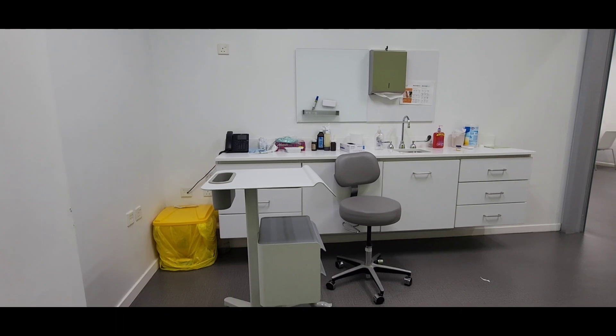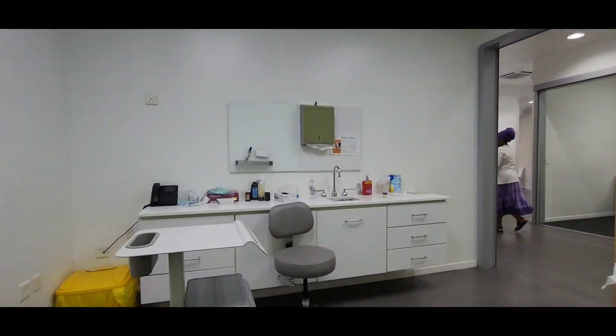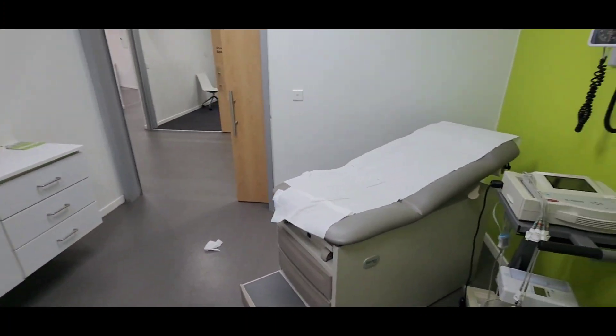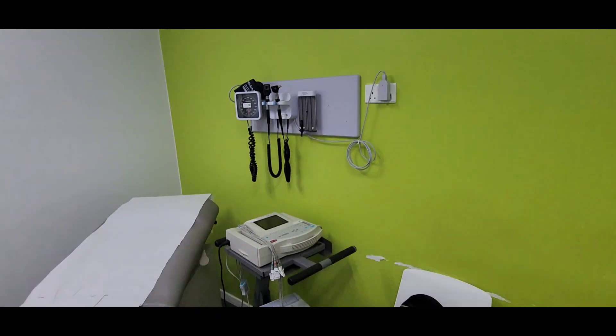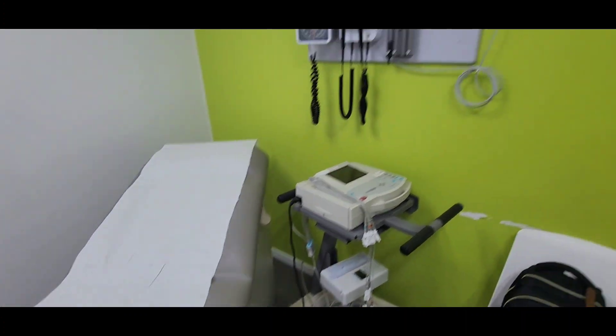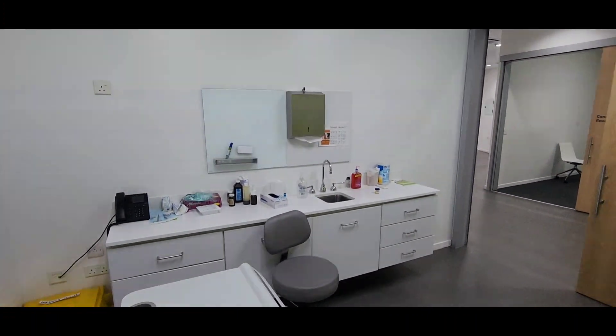That was the ENT section. Now I'm just showing you how clean the facility is here in Accra compared to a lot of other areas within Ghana when they deal with Ghana facilities. Very clean. I do recommend local health here in Accra. Dr. Joyce Otto is the primary physician, so definitely schedule up with her. All right, thank you.